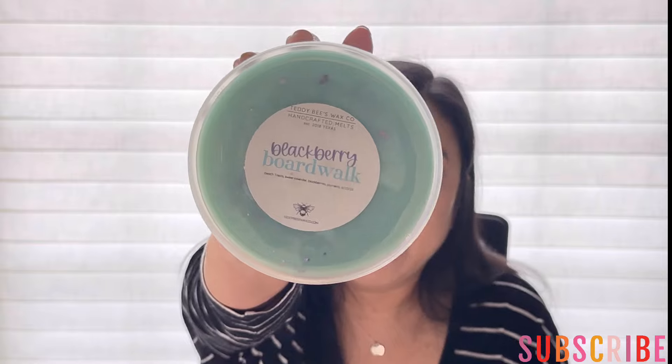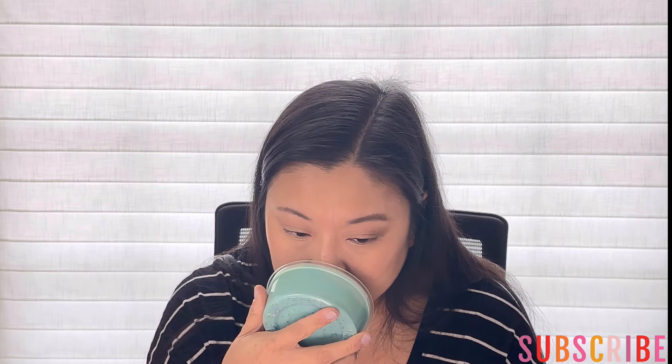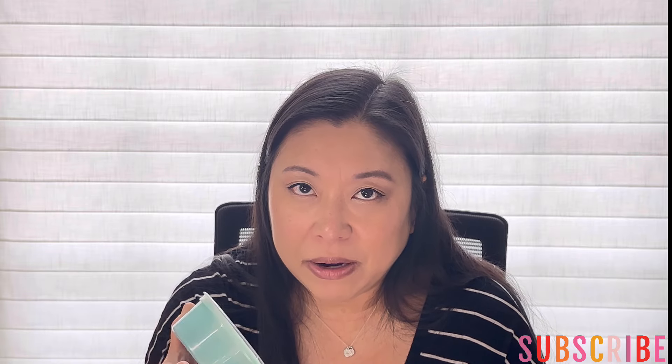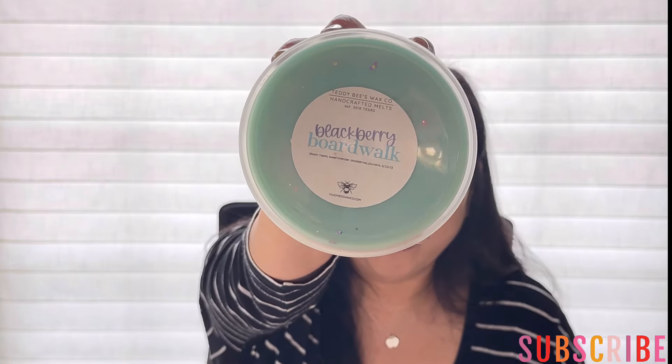From Teddy B's, I have Blackberry Boardwalk — beach treats, sweet lavender, blackberries, and plumeria. I love sweet lavender; I love Teddy B's lavender. You get the plumeria, but mixed with the blackberries and lavender it's just a really nice body care type of fruity, fresh, floral, and then the beach treats. I feel like anything with beach treats I'm going to love. Really looking forward to this one — this was poured June 23rd of 2023, so it should be ready to go.